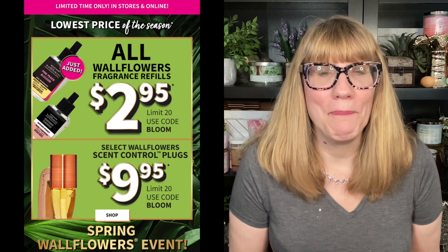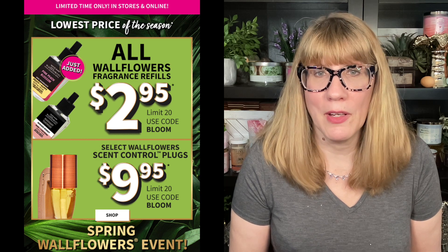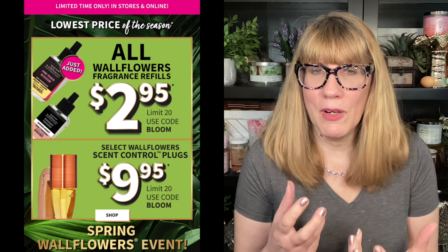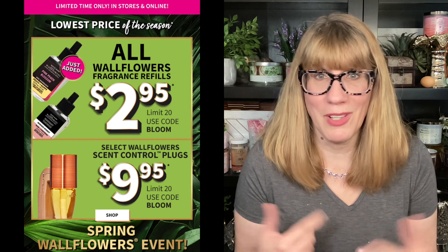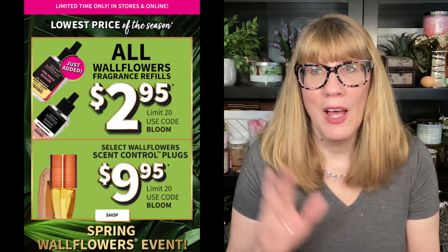I'm going to put a screenshot up. This sale goes until April 3rd, which is Monday morning at 6am. All wallflowers fragrance refills are $2.95 with the code BLOOM. I'm not seeing a code in the email though, so I think if you go in store you can use your 20% off, which is a much better deal — you'll get them for like two bucks and change. And then the scent control limited plugs, there's four of them that you can get for $9.95.